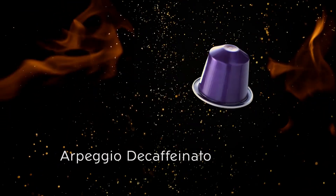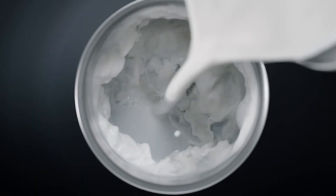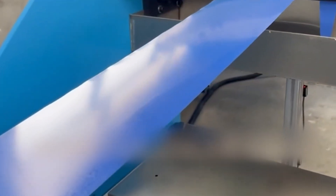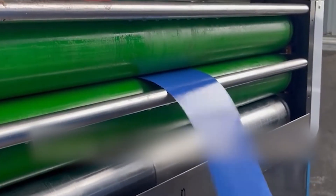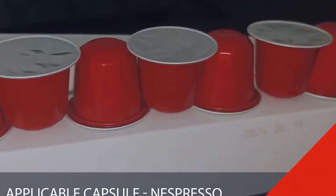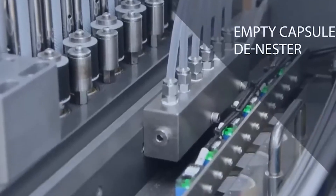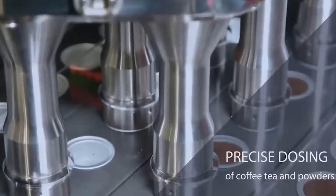The journey of a Nespresso capsule begins as a thin aluminum sheet, typically sourced from certified suppliers who provide food-grade metal of exact specifications. These sheets feed into high-speed stamping presses that transform the flat metal into the iconic pod shape through a multi-stage forming process. These production lines operate at astonishing speeds, with modern facilities capable of stamping over 20,000 capsules per hour — that's more than 5 capsules every second, each one identical to the micrometer.